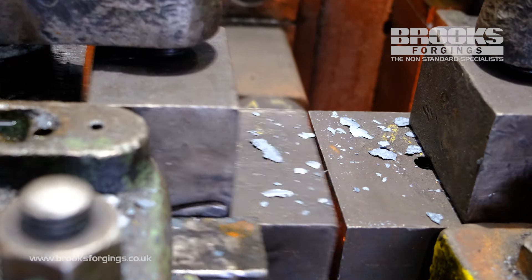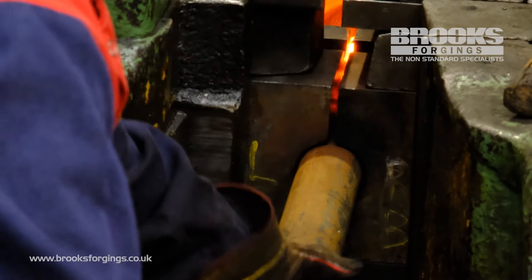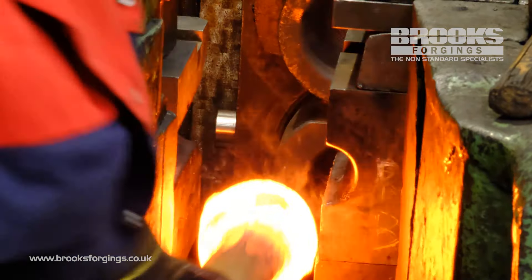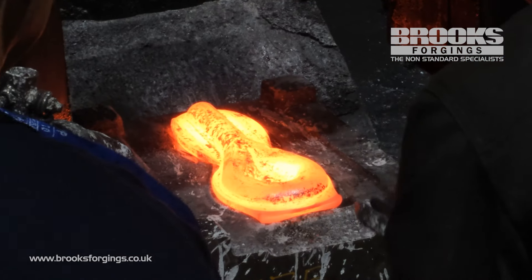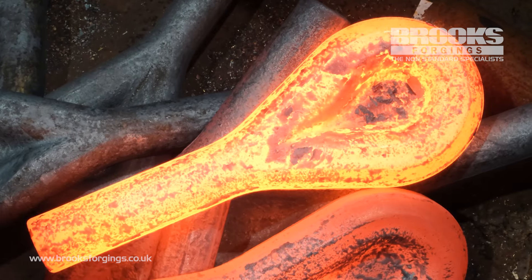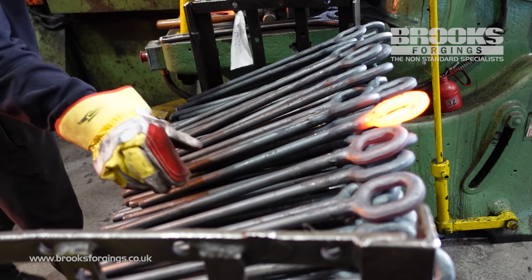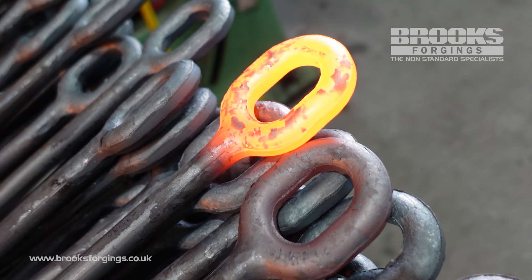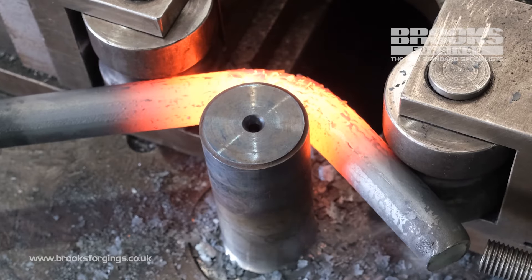For safety-critical components such as eye bolts, forging should always be the preferred manufacturing process of choice. It is the only process that compresses and aligns the grain flow to achieve the strongest possible components, extending service life and reducing losses due to downtime or failures in the field.